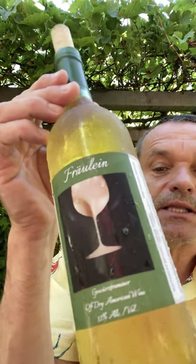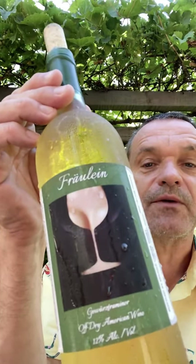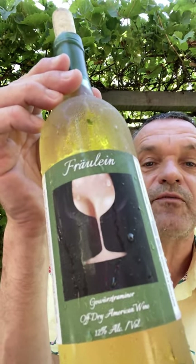Here is a bottle of their Gewürztraminer. Beautiful bottle, slightly risque — the connotation to the name of the winery. But nonetheless, this is approved by the federal government. So it's a wonderful family winery to go to. Let's taste their Gewürztraminer.